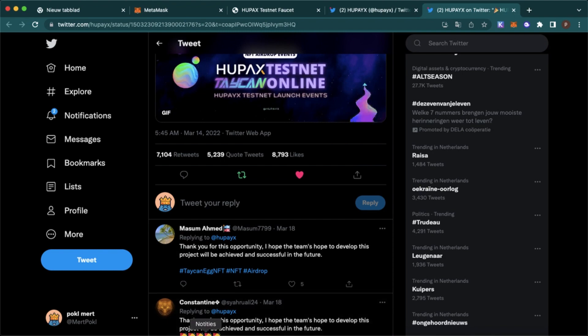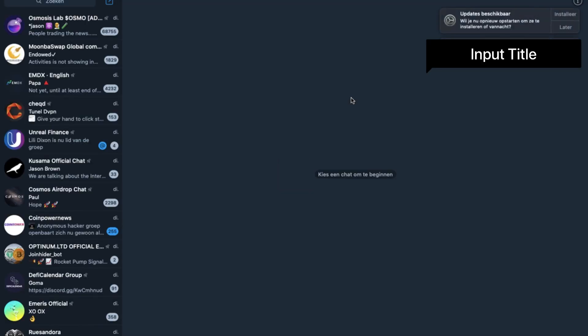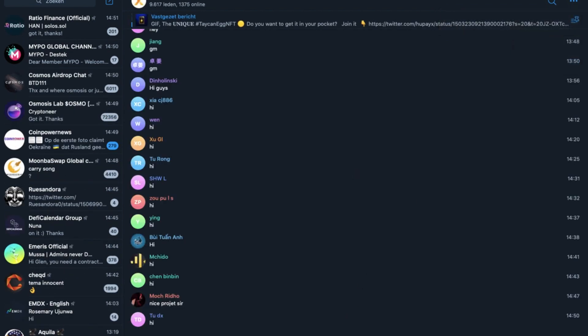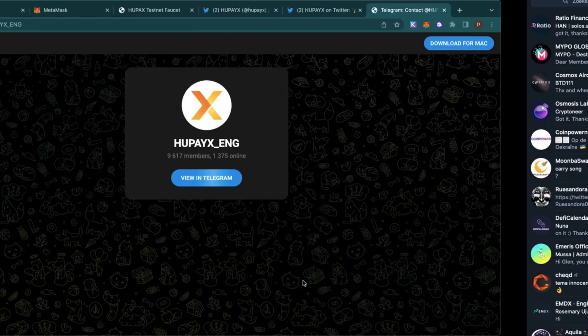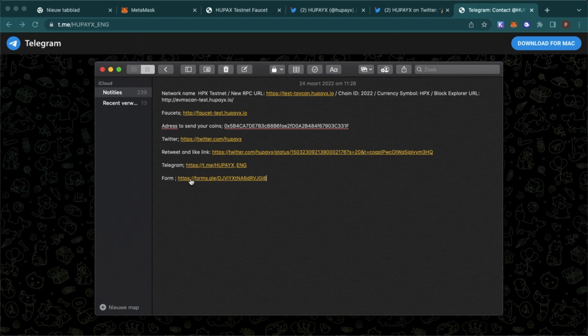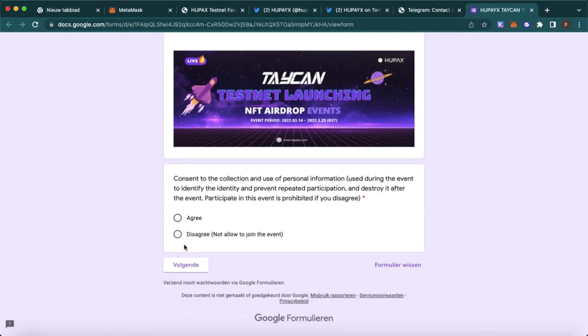Now we are going to join the Telegram. After we've done this, we are going to fill in the form. Just fill in everything and fill in all the data they ask you for, and then you will be ready.